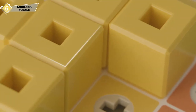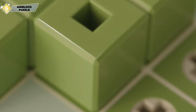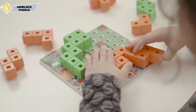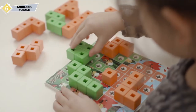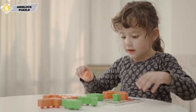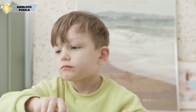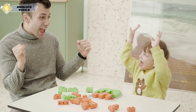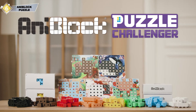Our puzzle pieces have smooth, rounded edges and have been designed to offer an easy grip for children. The blocks are also made from harmless materials which have been approved by relevant authorities. AniBlock has also been approved and certified in multiple countries. AniBlock is a new type of puzzle the entire family can enjoy — watch your children develop as they go through each set of the AniBlock Puzzle Challenger.